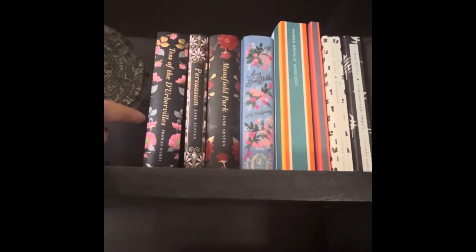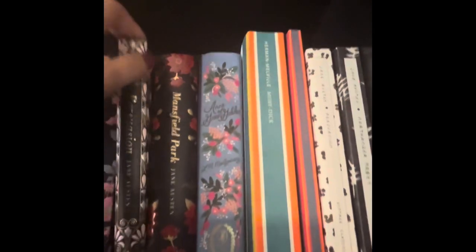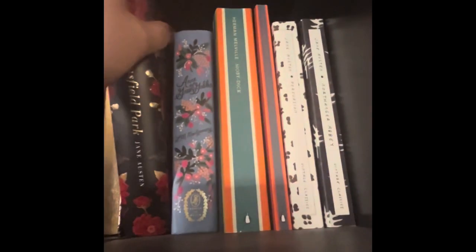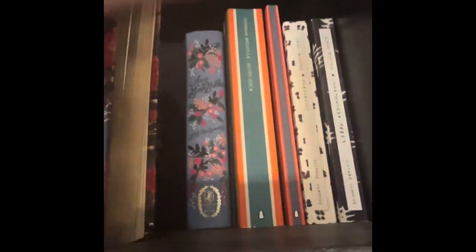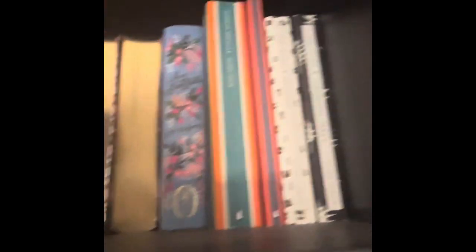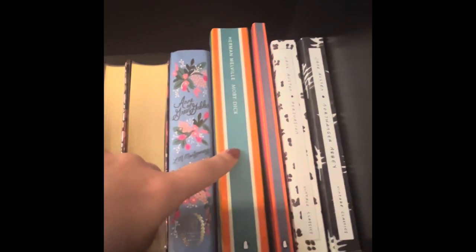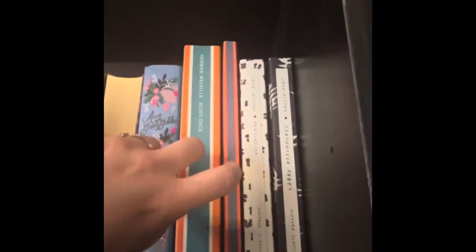So we have Tess of the D'Urbervilles, which I have not read. But we also have Persuasion, which I have read, so let's turn that around. I have read Mansfield Park. I'm standing on my tippy toes to reach the shelf, so I apologize if we are shaking. I have not read Anne of Green Gables. I have not read Moby Dick, though I have tried — I will discuss this at a later time. This is The Picture of Dorian Gray, which I have not read. And Persuasion and Northanger Abbey — I have read both of those, so we will turn those around.